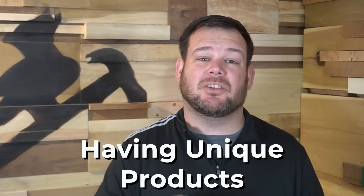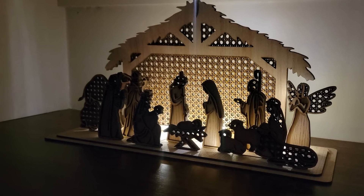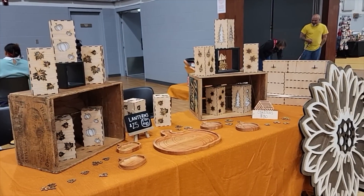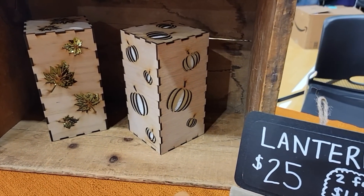The second thing is having unique products. You really want the customer to say 'wow, I haven't seen that before.' This is what helped us get into the last event, which was somewhat competitive to get into. Because we have wooden lanterns, no one else sells wooden lanterns. Event organizers are looking for vendors with unique products because they know attendees are looking for one-of-a-kind items. Our wooden lanterns are the unique product that no one else has, and they really do well for us.